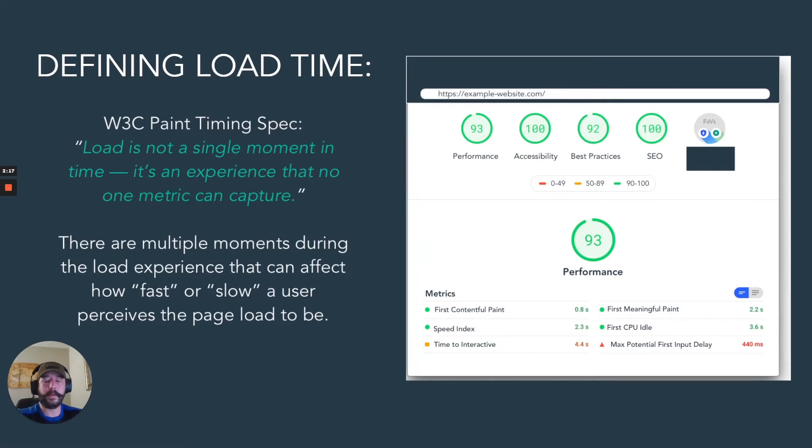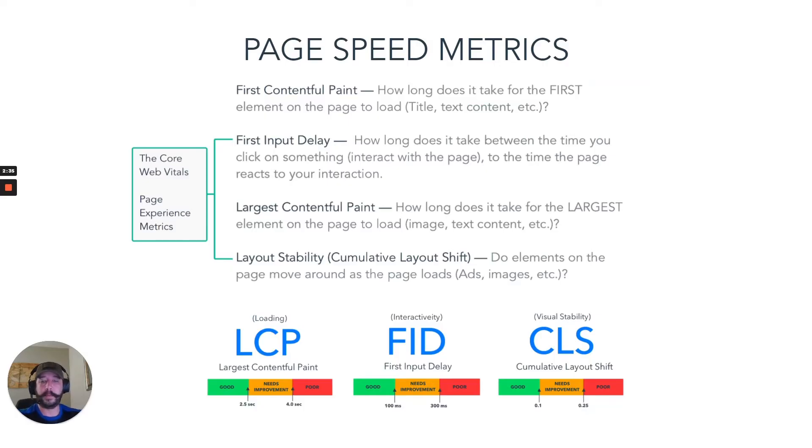Load is an experience that not even one specific metric can capture. There are multiple moments during that load experience that can affect how fast or how slow a user perceives the page to be. Here are some of those metrics, especially the ones that Google and Google Lighthouse look at.